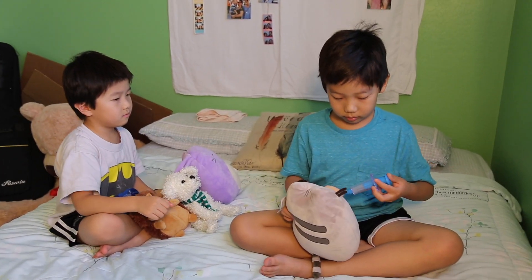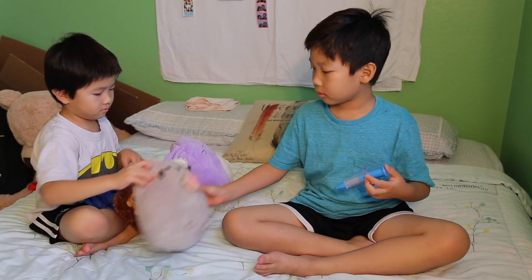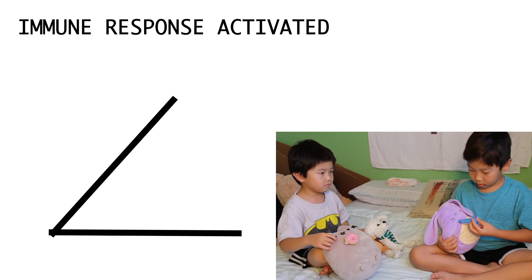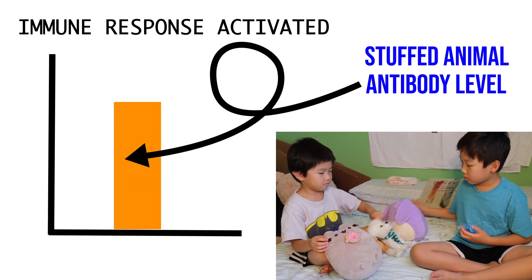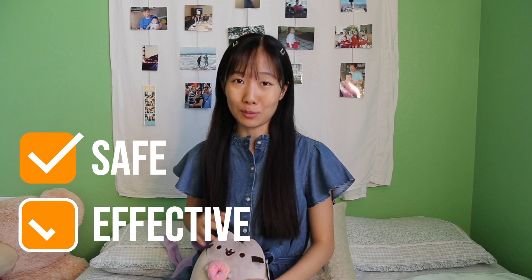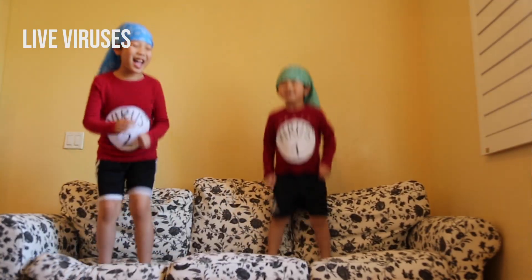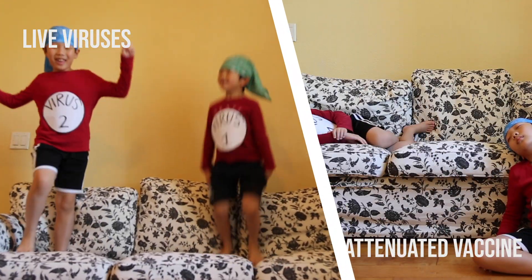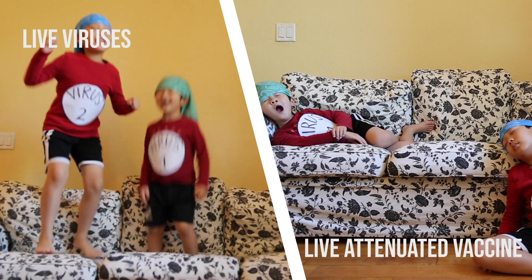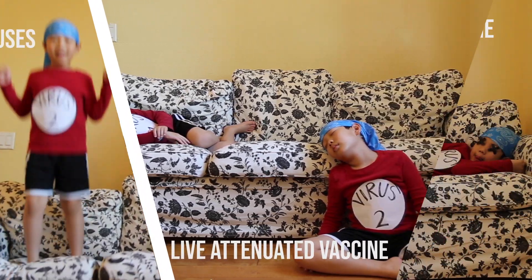This is where vaccines come into play. Vaccines mimic a pathogen by injecting safer forms of the disease into your body, stimulating an immune response which creates the same antibodies used to defend against the actual virus. It's like a fire drill in school — it's safe, but it trains you to respond to the real threat. The most common vaccine types are live attenuated vaccines, which contain weakened versions of the pathogen, and inactive vaccines, which contain dead pathogens.